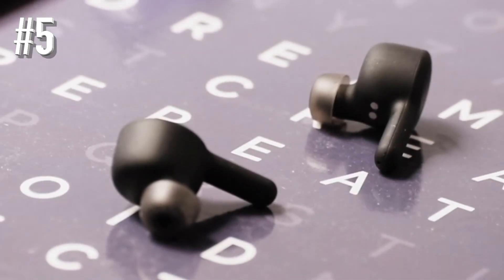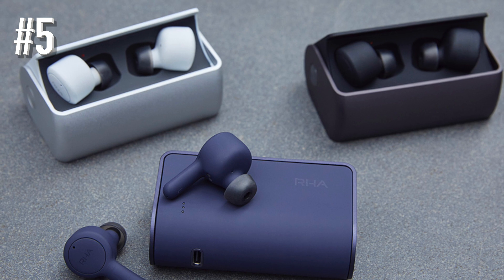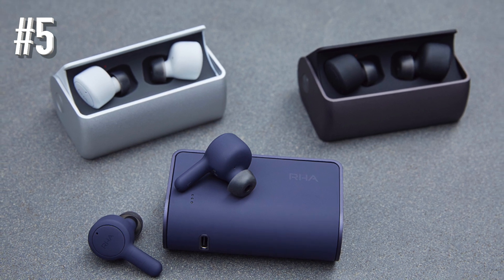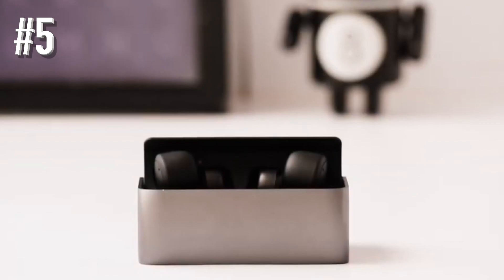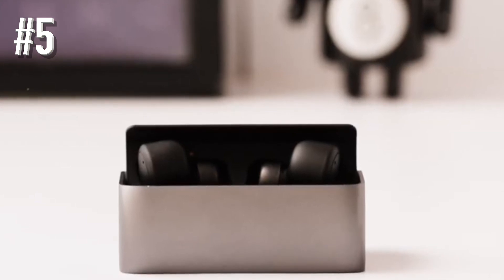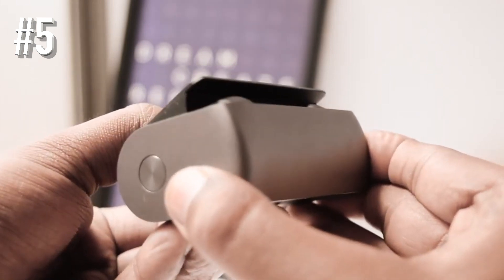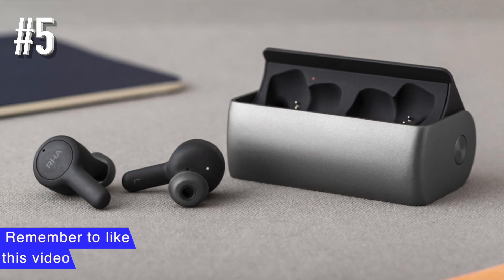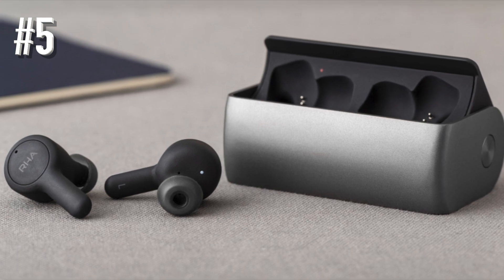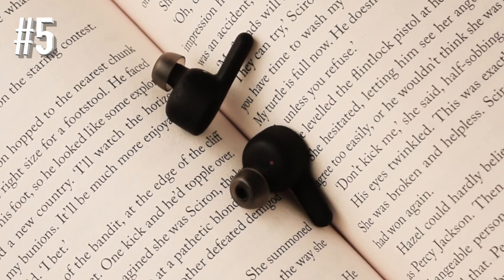Fit is obviously important with true wireless, and the RHAs are excellent in this respect because they come with about 15 billion choices of ear tips. They don't feel as super secure as the Jabra Buds, but the flip side of that is that they're a little more comfortable. In the gym, they're perfect, although on the road, you may find yourself at times nervously prodding them back into your ear holes as you pound potholed roads. Overall, these fall short of Jabra's superb workout buds, but many will prefer their less intrusive fit and more musical audio.